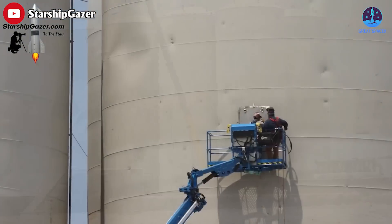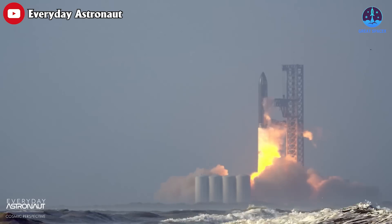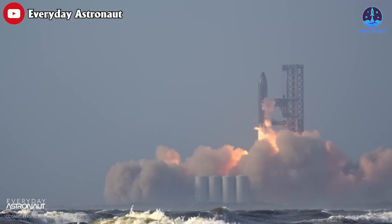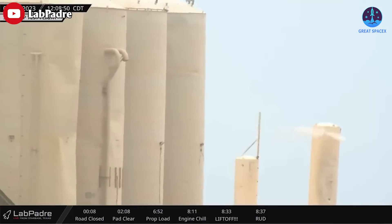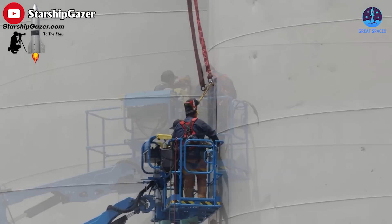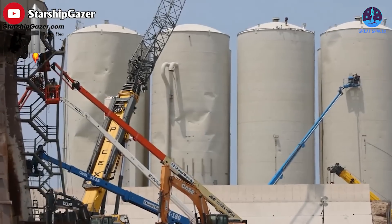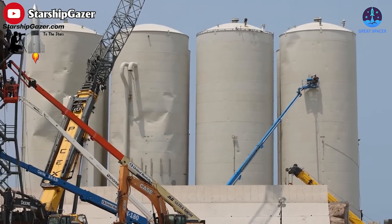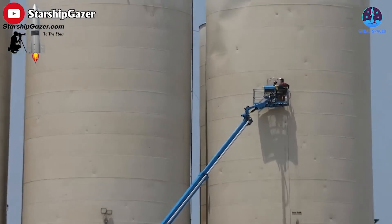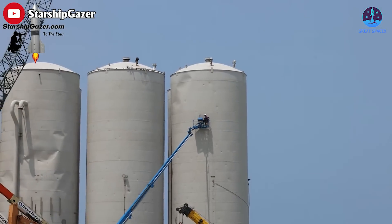Thanks to Starship Gazer, we were able to see great footage of this work. Besides the OLM, SpaceX has also started repairing the liquid oxygen tanks which were damaged during Starship liftoff. Following the impact of concrete debris during the first launch, the tanks were observed venting uncontrollably. Crews are now working on a liquid oxygen tank that seems to have sustained minimal damage. For the others, as Elon Musk said, SpaceX may replace damaged tank farm tanks that were already set to be swapped out with vacuum jacketed versions.